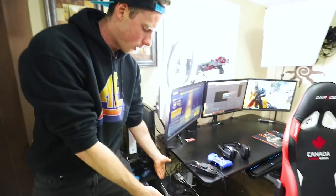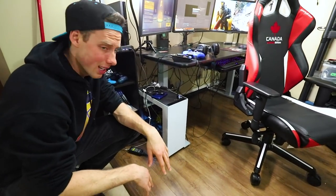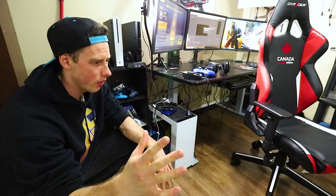Then we have my beautiful PC, which looks like a freaking mess right now — this is a bad first setup video. This is a custom PC that I built with my cousin just over a year ago. I'm not a huge PC computer guy.